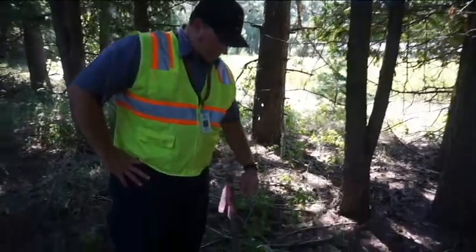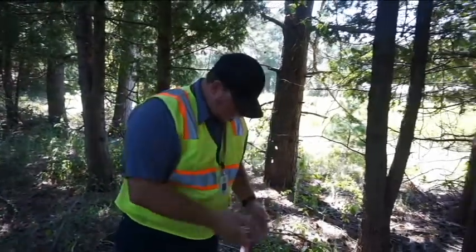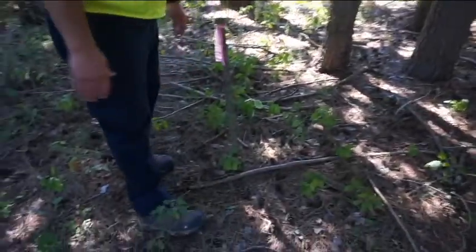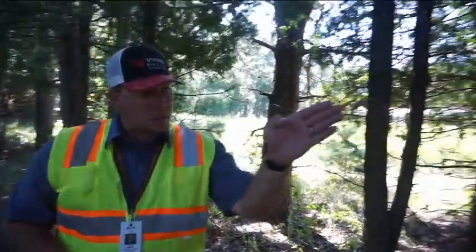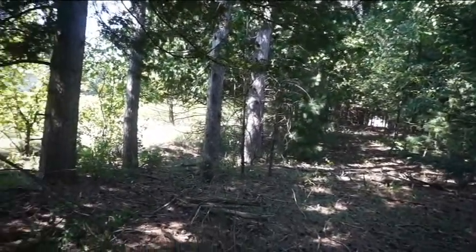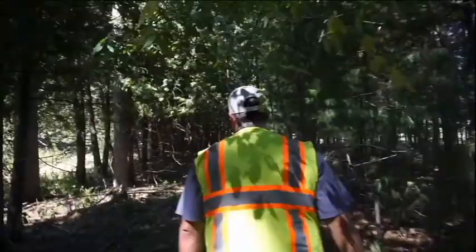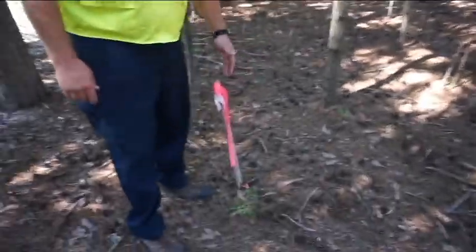Here's our survey marker and down here is a corner pin put there by the surveyor. If you've got an older property that pin is probably going to be covered underneath a bunch of debris - pine cones, pine needles, leaves, that sort of stuff. But if you look down the back end of the lot line, down at the other corner there's a survey marker down there too - another survey marker, another corner pin - running out towards the street in that direction.